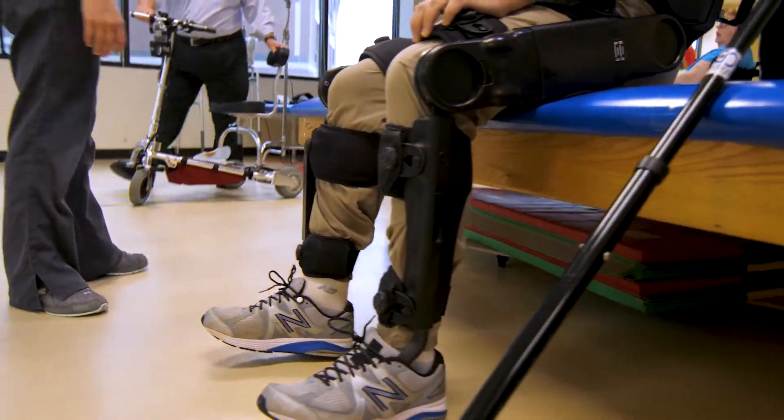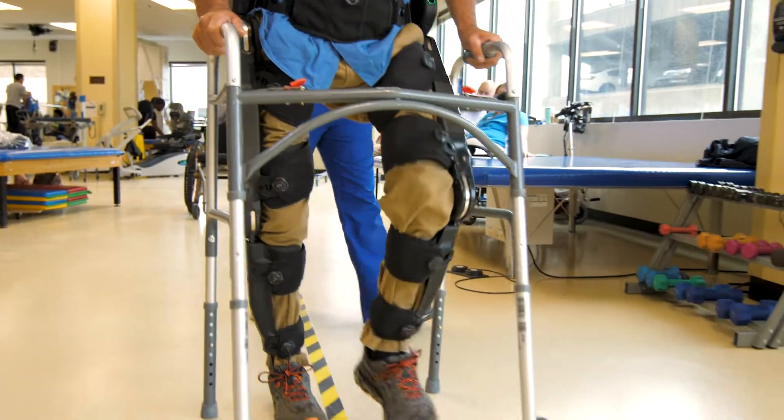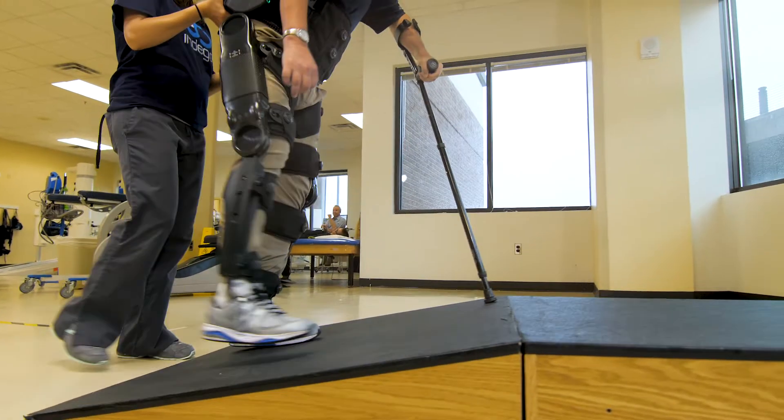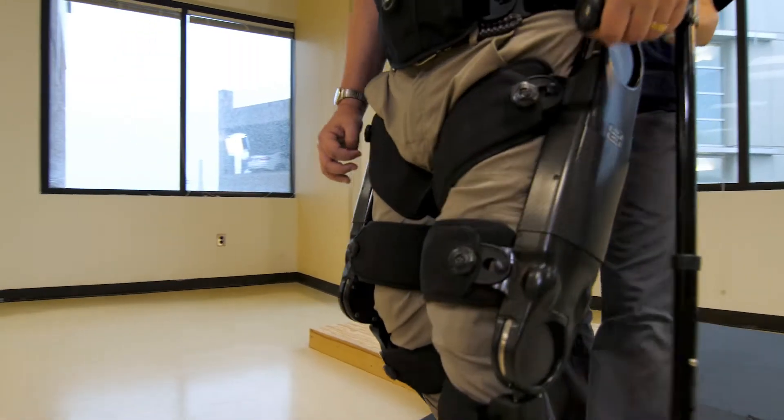Indigo therapy is a robotic exoskeleton that allows people who are either unable to walk right now to stand up, feel that motion again, feel what it feels like to take steps again — all the way to people that might already be walking but need and want to walk better.